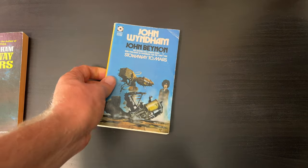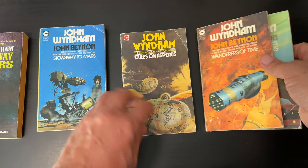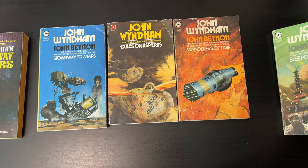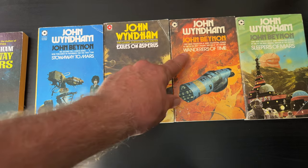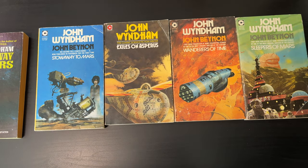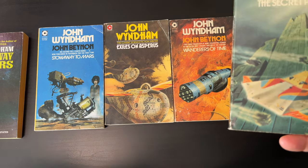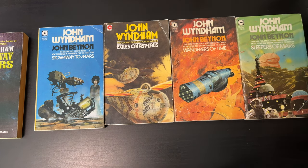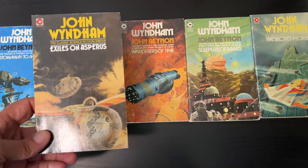I've collected John Wyndham's books in different publishers, and there's a great series from Coronet of his early work. One of which I just showed you was Stow Away to Mars — that's my Coronet version. I also have Exiles on Aspirus, Wanderers of Time, and Sleepers of Mars. You can see that John Wyndham was using the pseudonym John Bainon for these three — Bainon is one of his middle names. These are books I already had, but at the sale I found a couple: one an upgrade and one an addition. The addition is The Secret People.